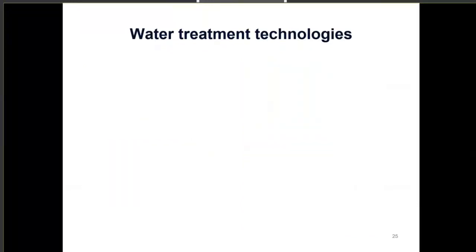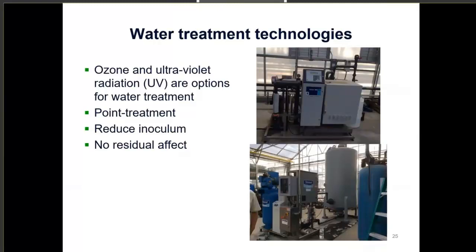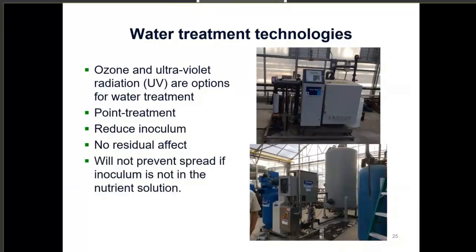Some water treatment technologies include ozone and ultraviolet radiation. These are more energy-intensive and expensive, but they are really good options. They're more point treatments — whatever is in the reservoir or tank being treated will have its inoculum reduced. There's no residual effect like with certain chemicals. However, these treatments will not prevent spread if the inoculum is not in the nutrient solution itself, so starting with clean floors and surfaces is still essential.